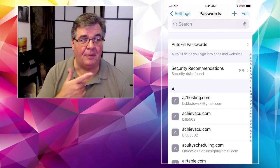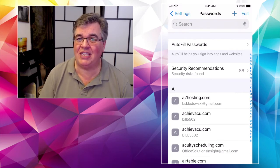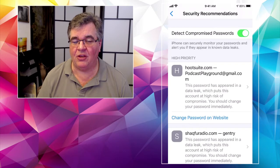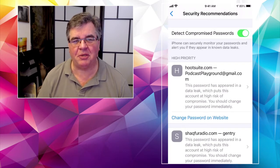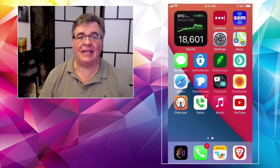So there you go. That's under Settings, then Passwords, then Security Recommendations — make sure it's turned on so it checks for you. And then you can go crazy changing passwords if you'd like to as well. That's going to do it for that.